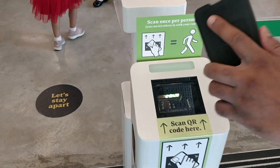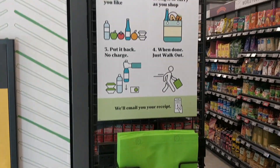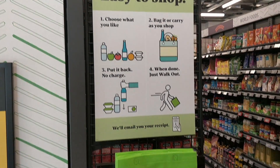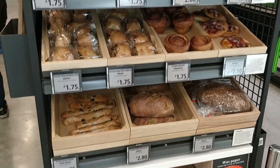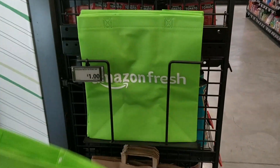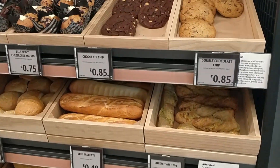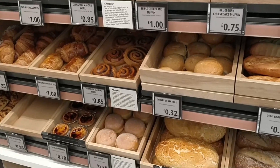I went there with my four family members, so I scanned the code four times on my Amazon app on my phone. The main idea is that you come in, get the items you need, and simply walk out — that's it. As far as the prices are concerned, they are about the same as Tesco Express or other convenience stores.